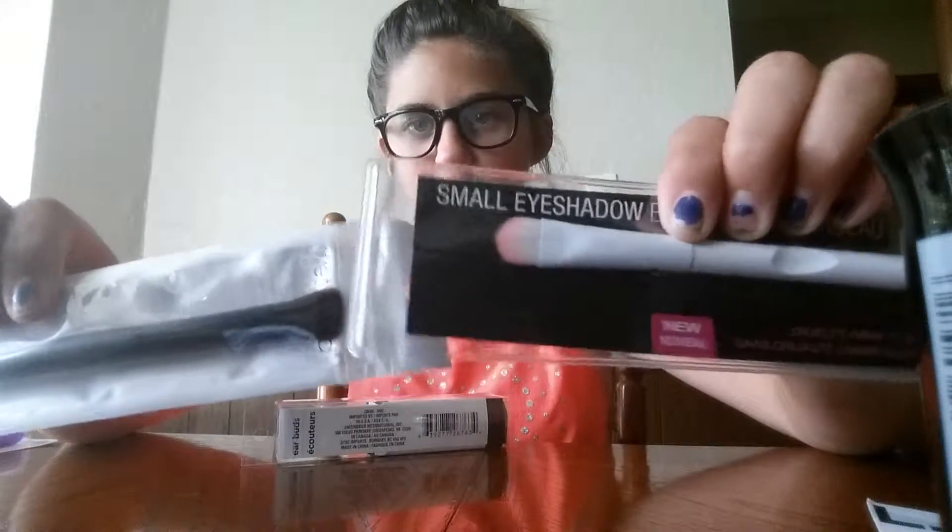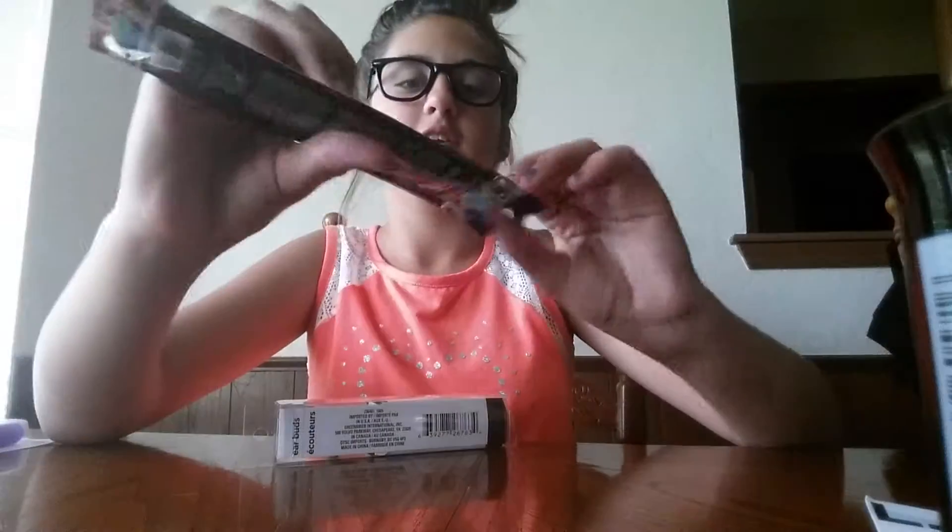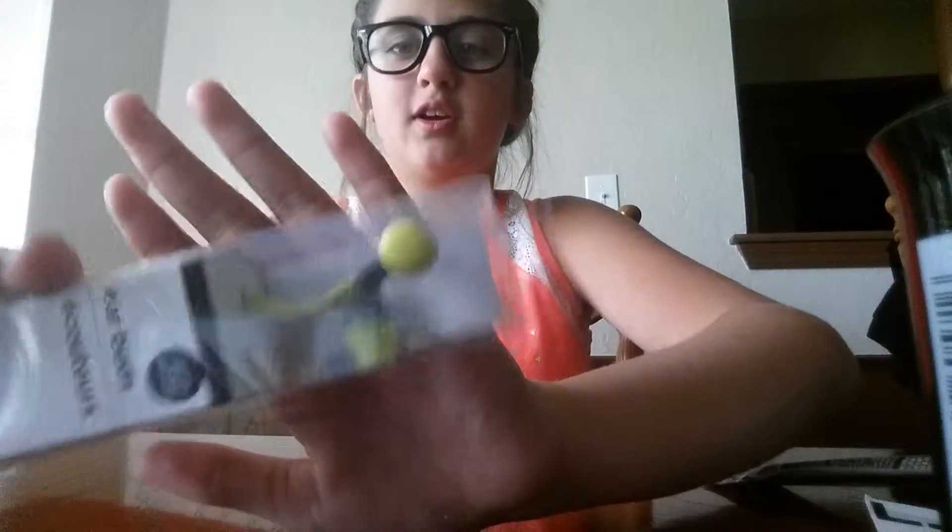Okay then my eyeliner - I think this is going to be a really good eyeliner. Some of my brushes - I love this one because it has like a pink color and it even has a hand holder, then the Wet and Wild brush.